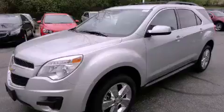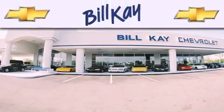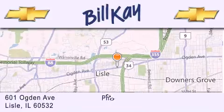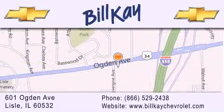Contact us today and schedule your opportunity to see this vehicle in person. Thank you for considering Bill K. Chevrolet in Lisle for your next new or pre-owned vehicle. We are conveniently located at 601 Ogden Avenue in Lisle. Our goal is to help you find the perfect car at the best price possible. Thank you for the opportunity to serve you.